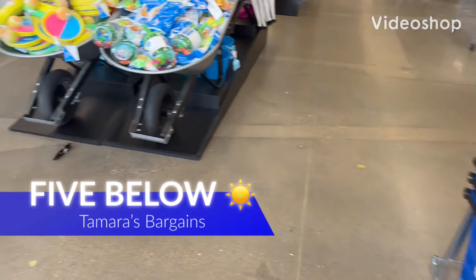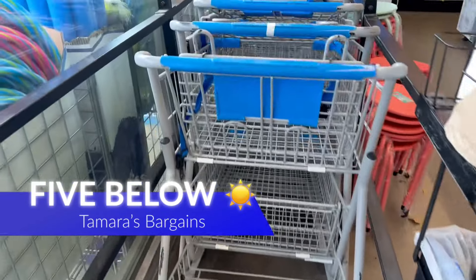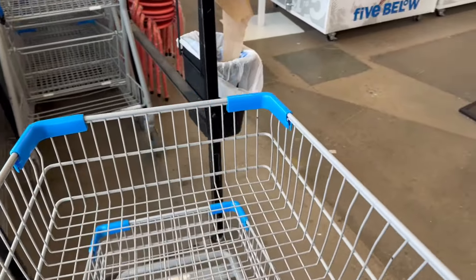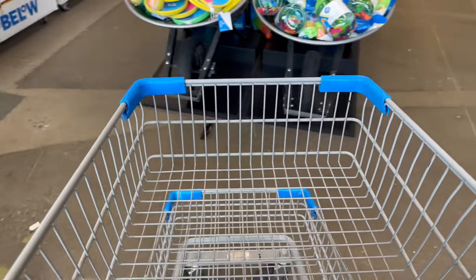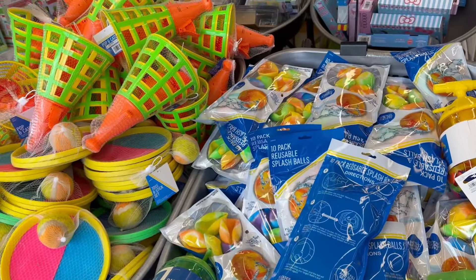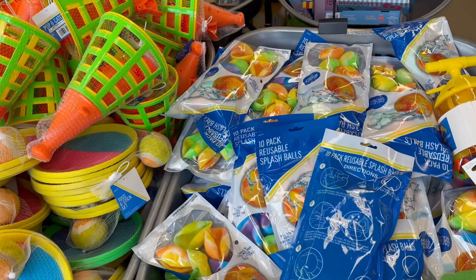Hey everybody, welcome back to my channel! Today we are here at Five Below. Go ahead and get cozy and comfortable, grab your notebook and pen, your favorite drinks and snacks, because we're going to check out all the new items. If you're new, welcome! If you're returning, welcome back — I love having you all here with me.